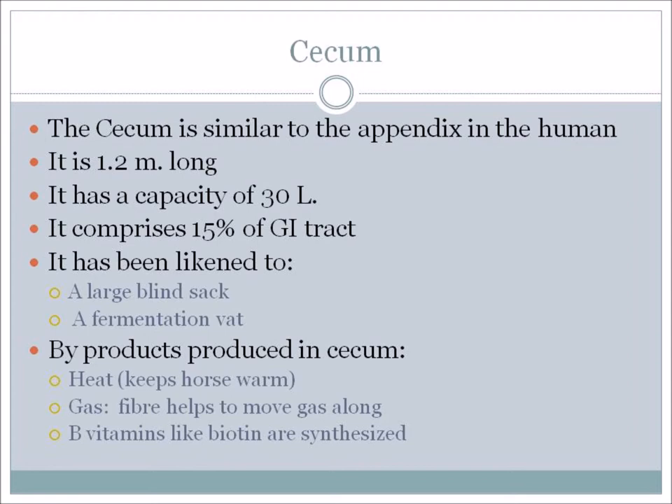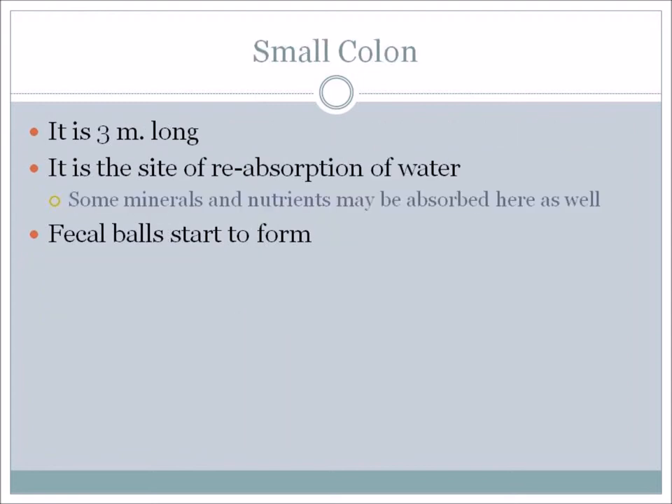B vitamins like biotin are synthesized or made in the cecum. We also have the small colon, which is about three meters long. It's the site of the reabsorption of water, and some minerals and nutrients may be absorbed here as well. This is where fecal balls start to form.